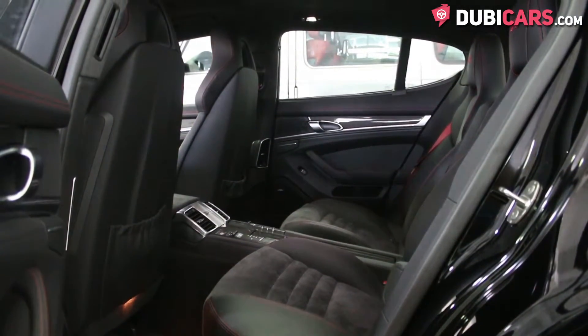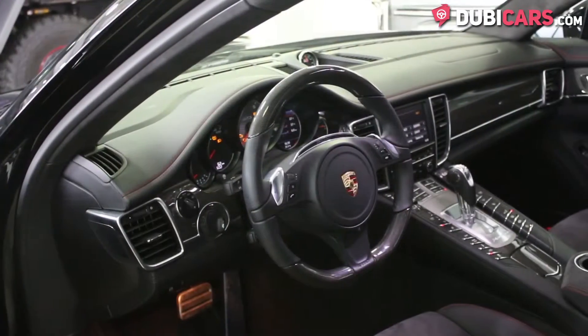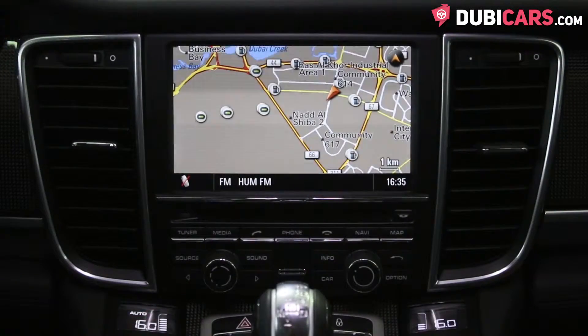Inside, four people can sit on the black leather interior. Front seats are powered with memory and can be heated or cooled with the press of a button. A touchscreen multimedia screen can be found in the center console to display navigation,